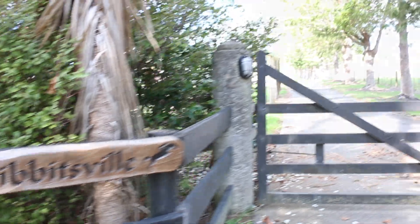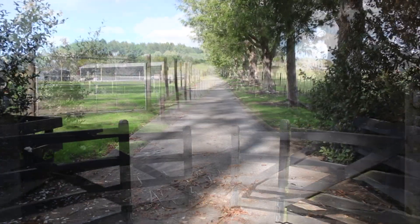Welcome to my property. This is Tibbetsville, named after my last name Tibbets, and this is our driveway.